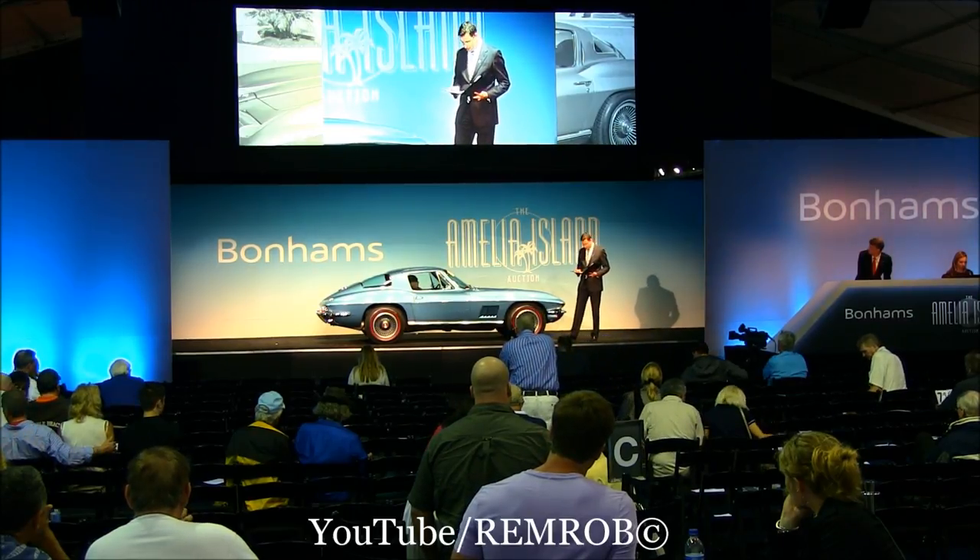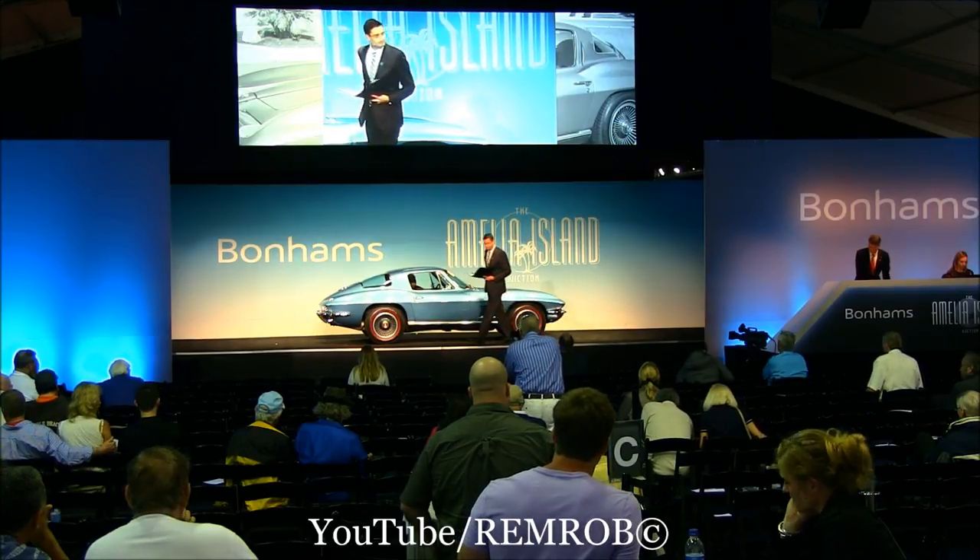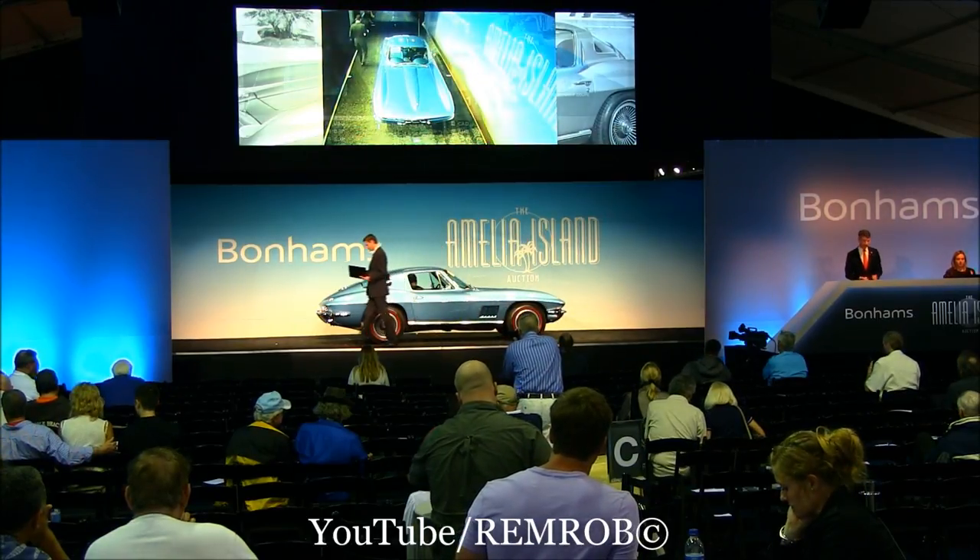1967 is universally recognized as one of the best model years for these Corvettes. Thank you, David. And it'll set the matches perfectly.